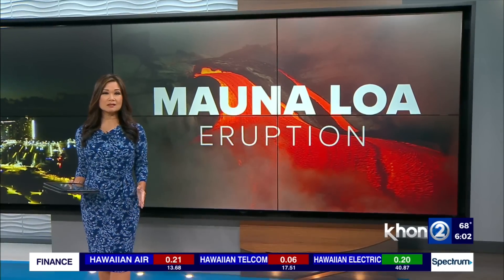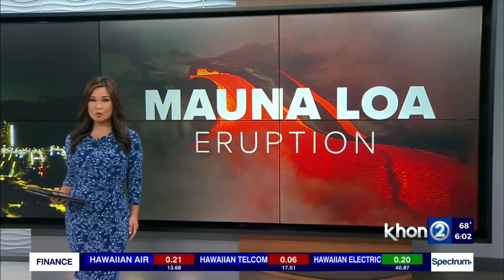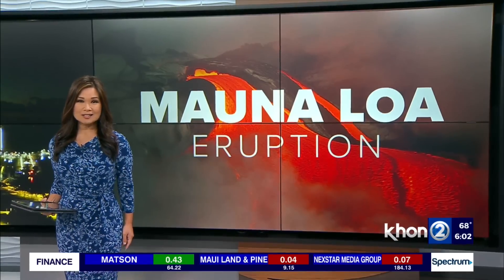We are on day five of the eruption of Mauna Loa. So where is the lava now and how close is it to Saddle Road? Joining us this morning with an update is Liz Gallant, geologist at the Hawaiian Volcano Observatory.